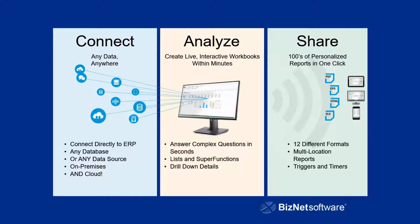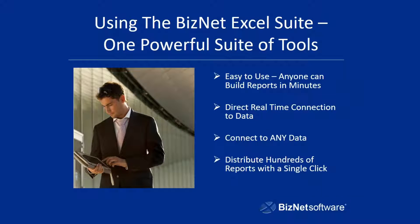And you can even set up triggers and timers. For instance, if you have a report, you can tell it to refresh hourly and designate a specific value — if it drops below a certain amount or goes above a certain amount, it can send it out to a given person. So you can set triggers and timers and things like that. To recap, the BizNet Excel suite is very powerful and easy to use. You can use it to build these reports we've shown you in minutes. You have a direct real-time connection to your data and can connect any data. With Biz Broadcast, you can distribute hundreds of reports with just a single click, or even automate it with the scheduler so you don't have to do anything — it can automatically open up and do that for you.